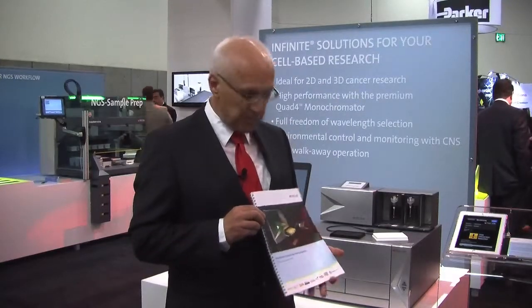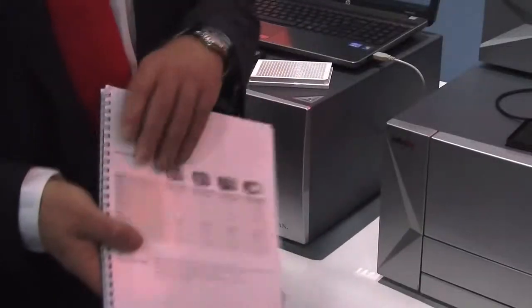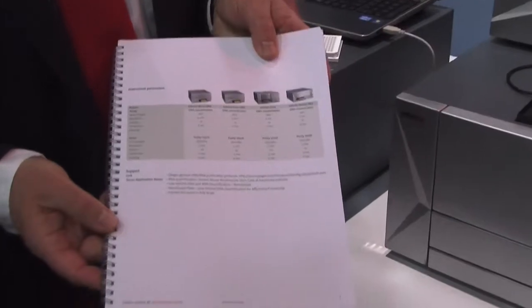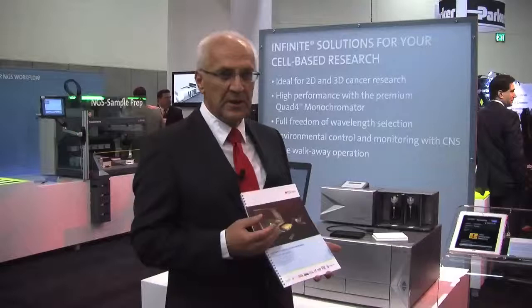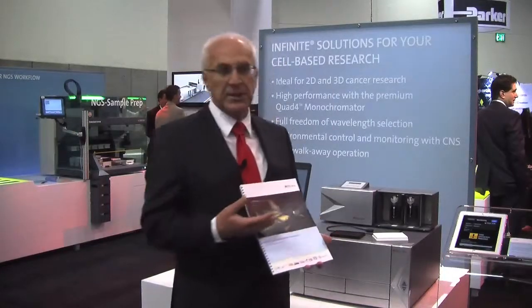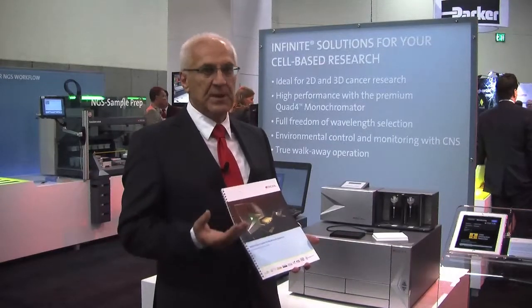The second product is the application guide for multimode readers — an easy-to-use cookbook for every user. It lists all potential applications, includes assay descriptions, and provides instrument settings for each individual reader TECAN offers. Together with the CNS and the multimode application guide, TECAN offers an excellent solution that maximizes all valuable resources in the laboratory. Thank you very much.